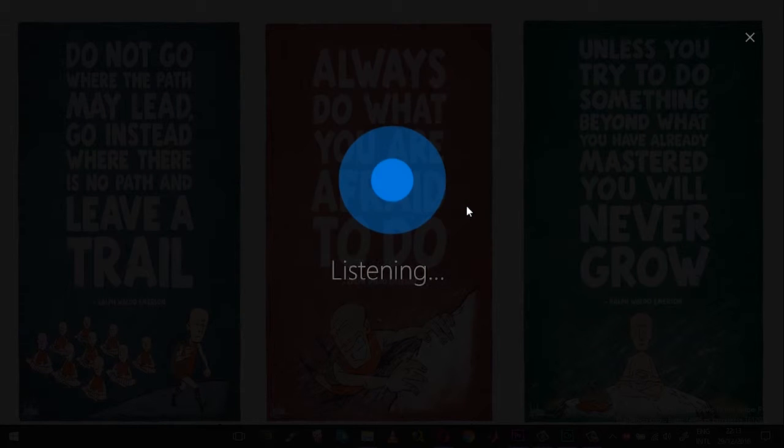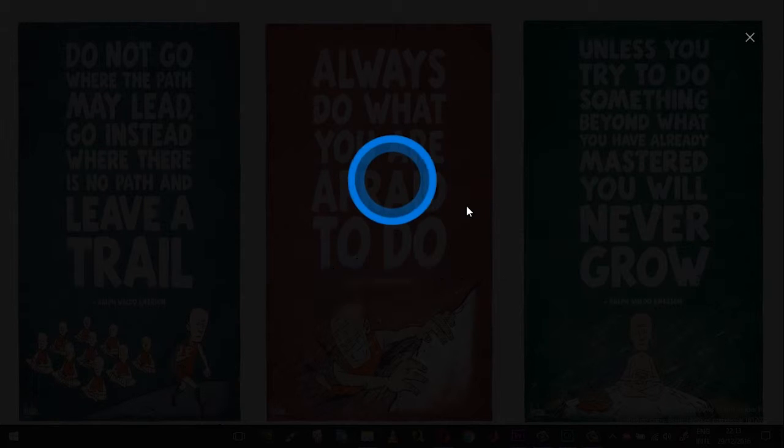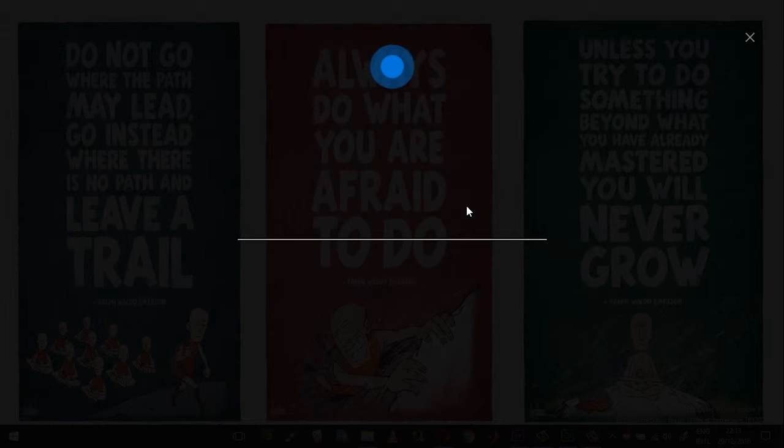Hey Cortana, sing a Christmas carol. The holly and the ivy, when they are both full grown, of all the trees that are in the wood, the holly bears the crown.